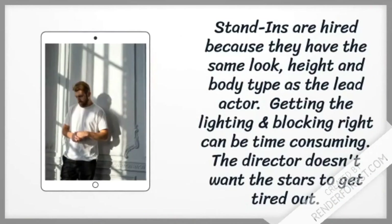Stand-ins are hired because they have the same look, height, and body type as the lead or supporting actor. Getting the lighting and blocking right can take a lot of time, and the production does not want the principal characters to get tired out. So they hire stand-ins to take the place of the principal actor until they are ready to shoot. There are also SAG rules that mandate limits to how long an actor can be on set without a break. Stand-ins are considered part of the crew.